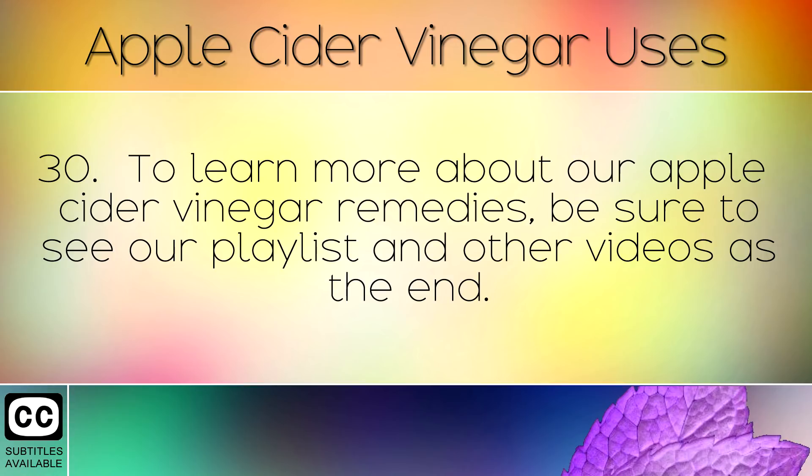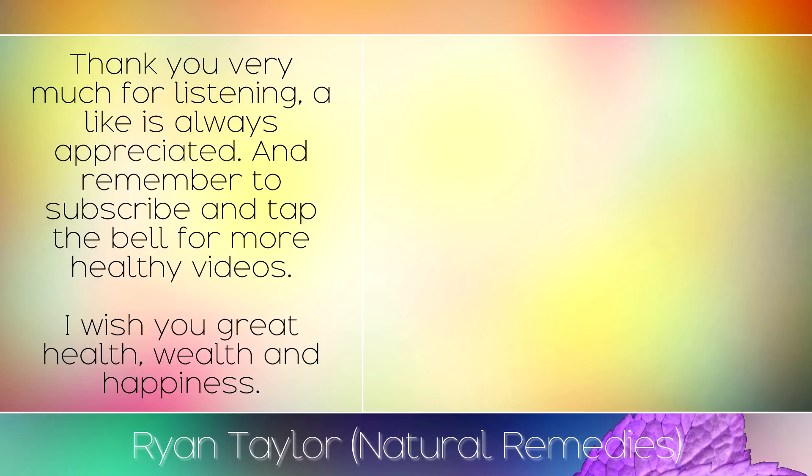To learn more about our apple cider vinegar remedies, be sure to see our playlist at the end. Thank you very much for listening — a like is always appreciated and remember to subscribe and hit the bell for more healthy videos. I wish you great health, wealth and happiness.